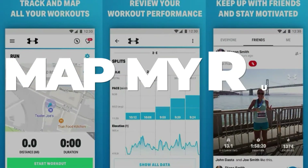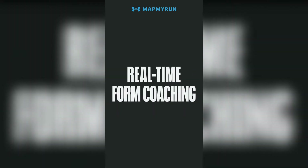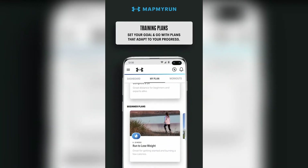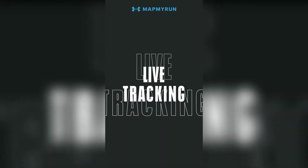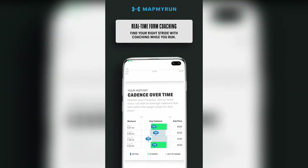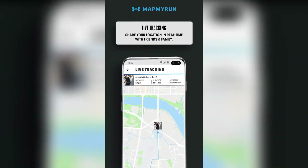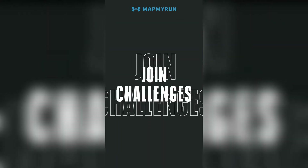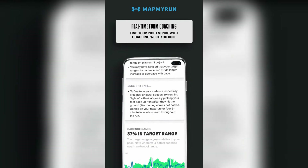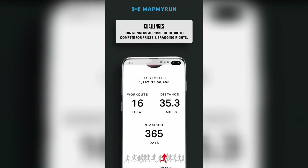Number 6: MapMyRun. If you enjoy running or walking, this app is a must-have. You'll get feedback and statistics for every mile you run to help you improve your performance. It will provide you with a map of your workout as well as other useful information at the end of your workout. It connects to your favorite wearable to provide the most up-to-date information. You can join a running community of over 40,000 people, share your workouts, take on challenges, move up the leaderboard, and even win prizes. MapMyRun is simple to use and contains all of the features and information that runners require to stay motivated and improve their workout.